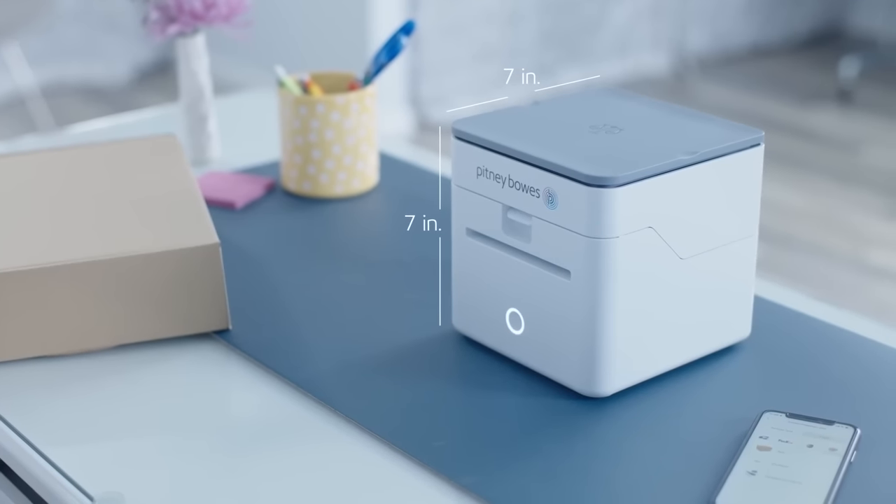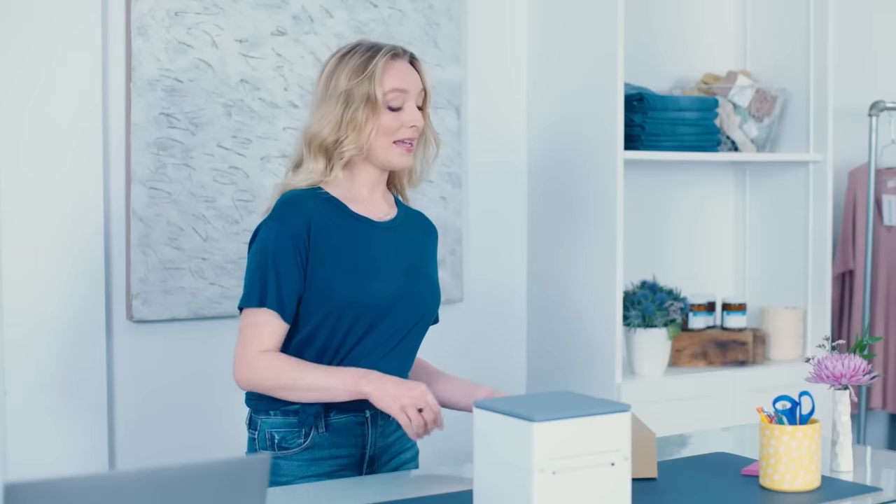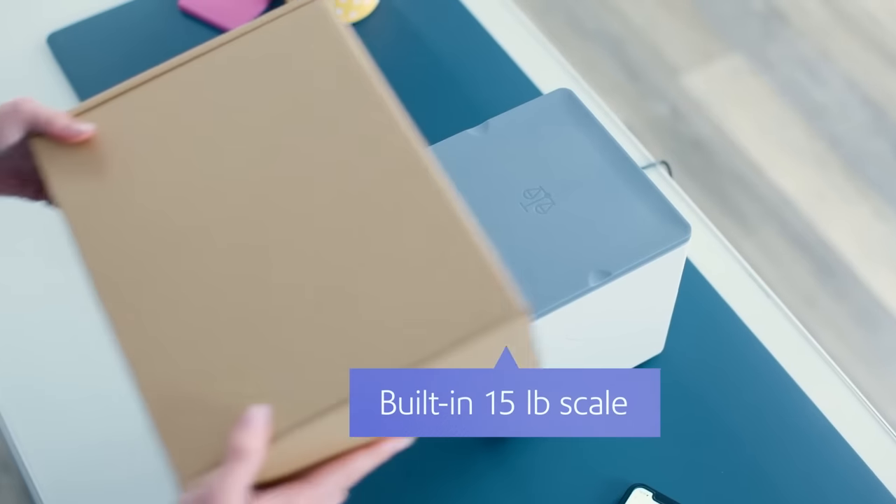It fits anywhere on my desk and doesn't take up a lot of space. It may look small, but its built-in scale can weigh packages up to 15 pounds. So now I don't need to guess and end up overpaying for shipping.